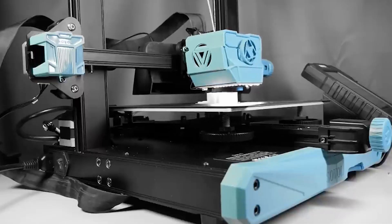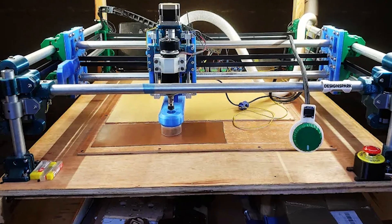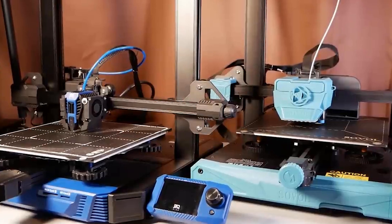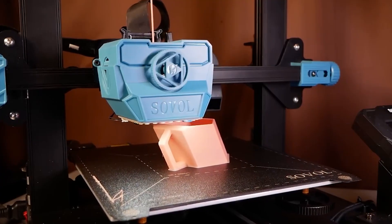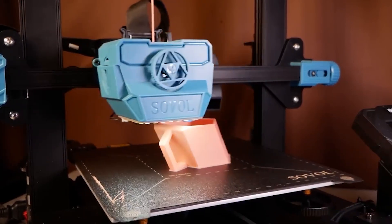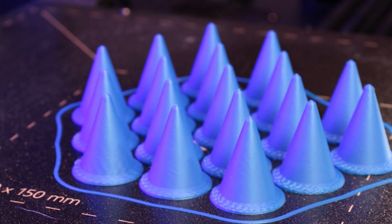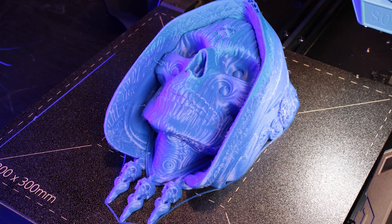Number 4: Sovol SV07. Everyone is talking about super speedy 3D printers these days, but what if you can't afford the latest and greatest Core XY? No worries — Sovol has your back. The company took a solid Ender-style bedslinger with dual Z-axis and a Volcano-style hotend, slapped a massive fan on it, and gave it Klipper. The SV07 cruises at 250mm per second but can hit 500mm per second in draft mode. Klipper has pegged its acceleration at 8,000mm per second squared, which is way faster than most bedslingers can handle. This is possible because the SV07 uses Klipper's input shaping routine to cancel out vibrations.